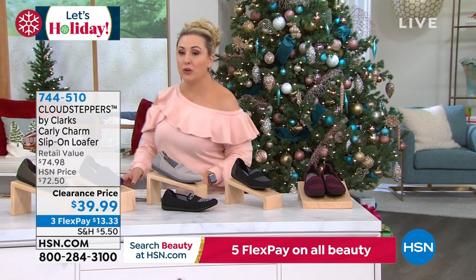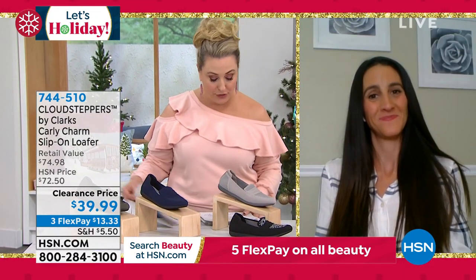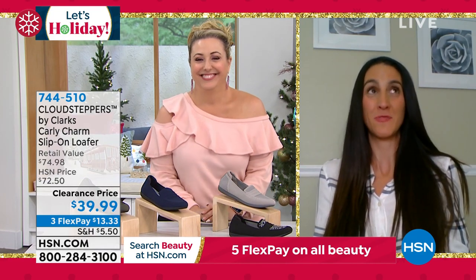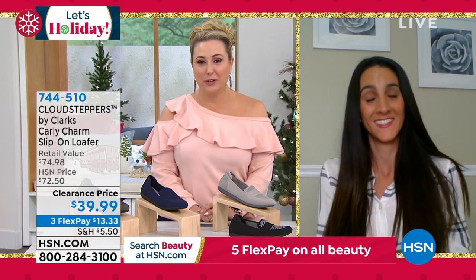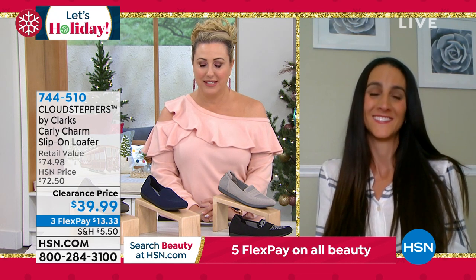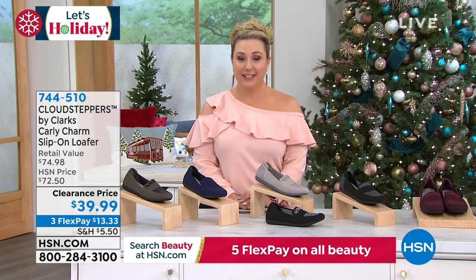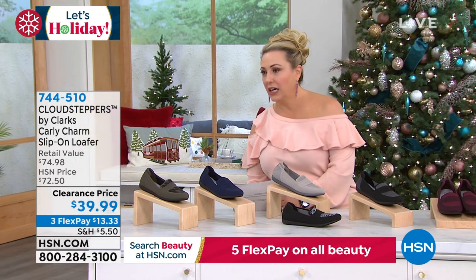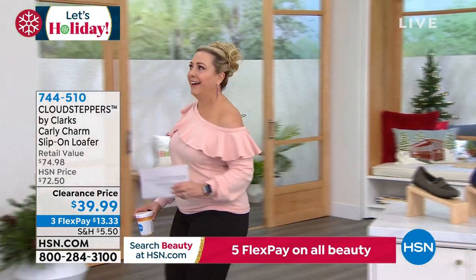Thank you so much, Michelle — so great to see you. I always love seeing Michelle because I was her first host ever, almost three years ago. You do an amazing job — you were fantastic at this. Happy Thanksgiving. Happy holidays. It's weeks until Hanukkah and less than a month until Christmas.